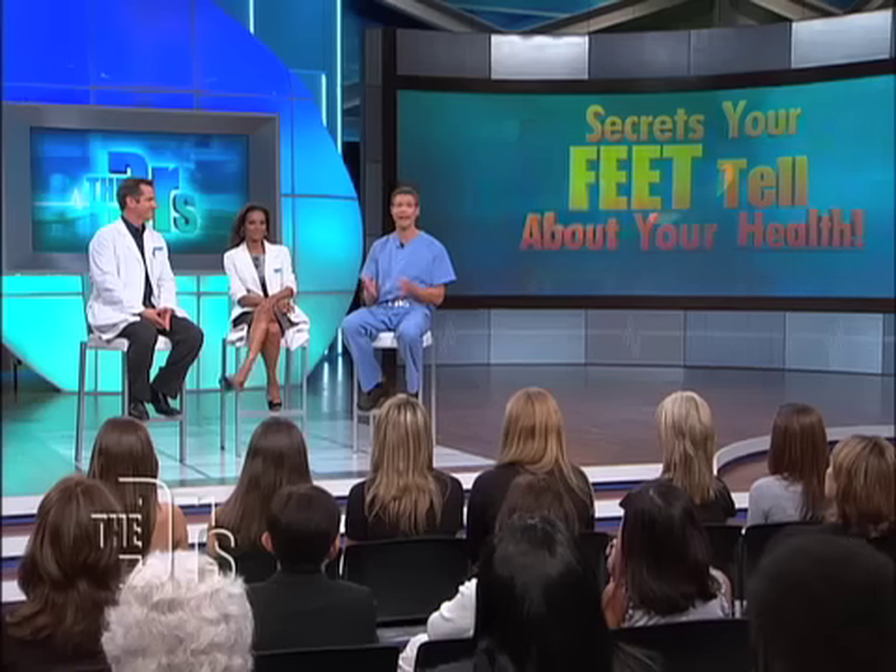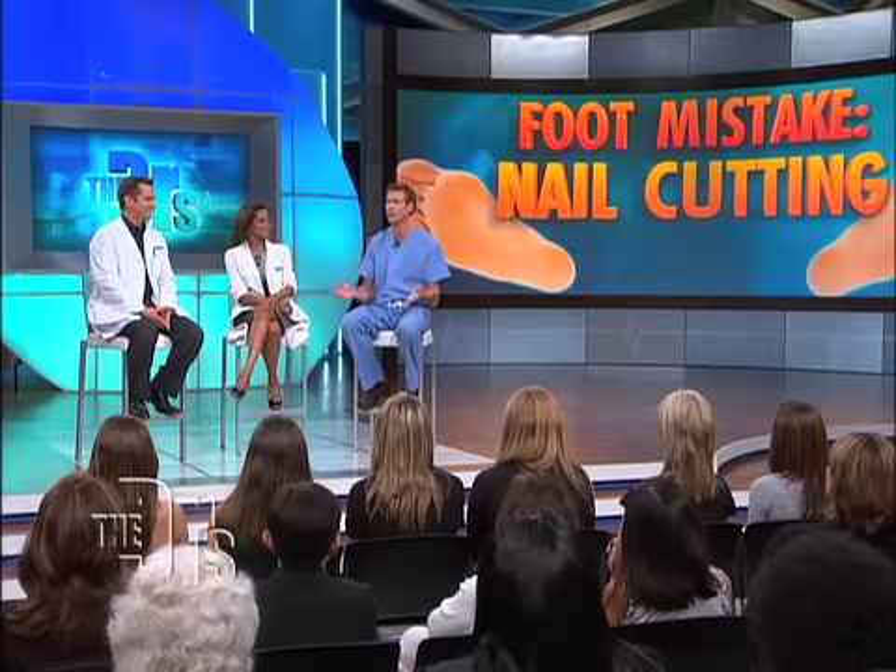When it comes to foot problems, the number one mistake people make is improper nail cutting, and that leads to ingrown toenails. Joining Dr. Ordon in the procedure room is podiatrist Dr. Philip Radovic.